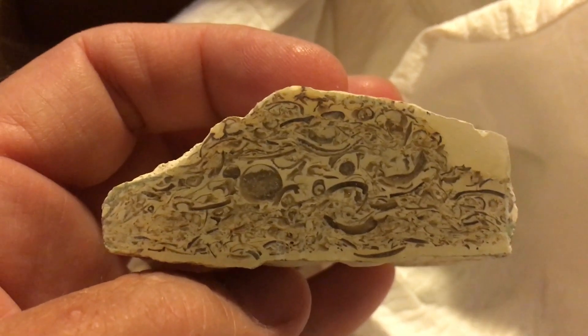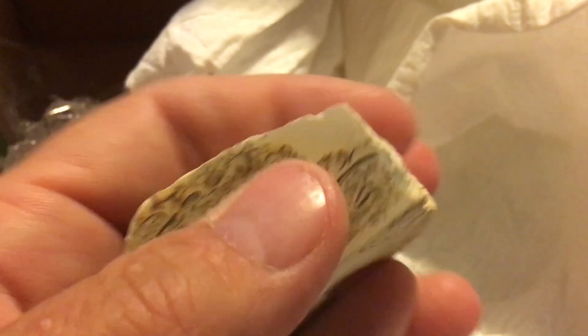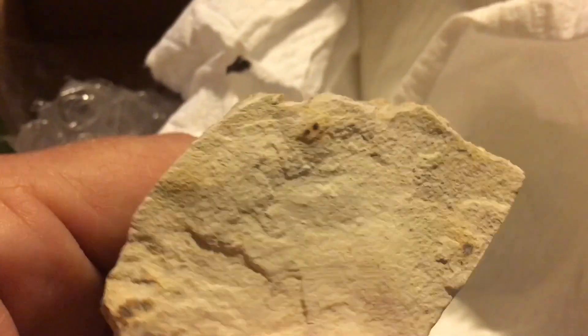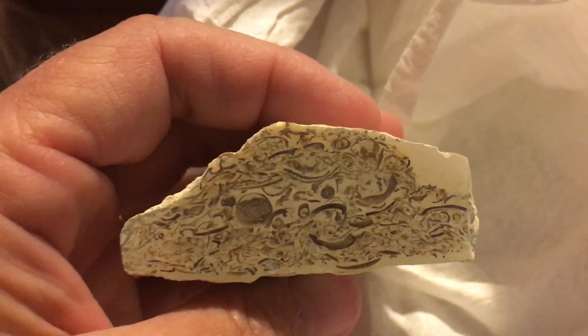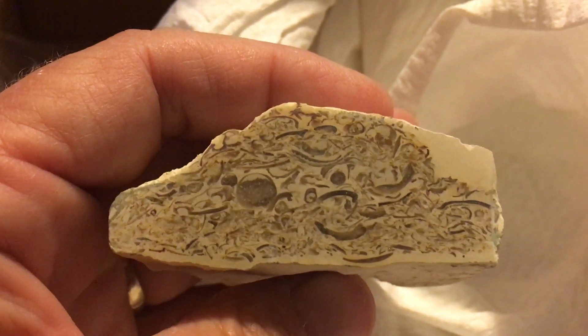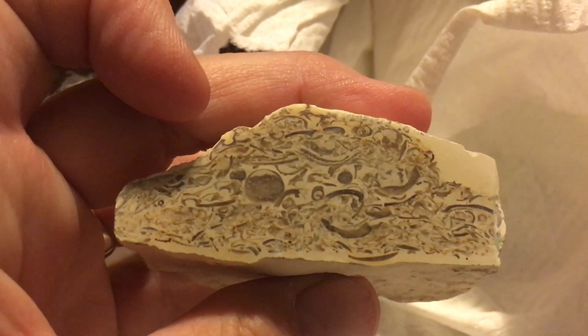Oh, this must be the turritella — look how beautiful that is! So shiny. And you know, when you look at the outside of it, it doesn't look like that interesting a stone, but it is clearly a conglomerate of all kinds of different little shell pieces. That is really, really pretty — nice to have.